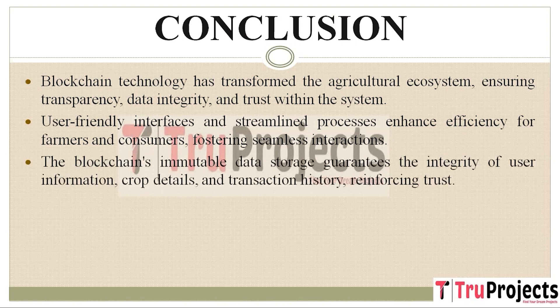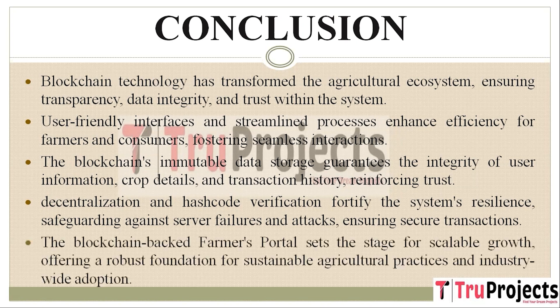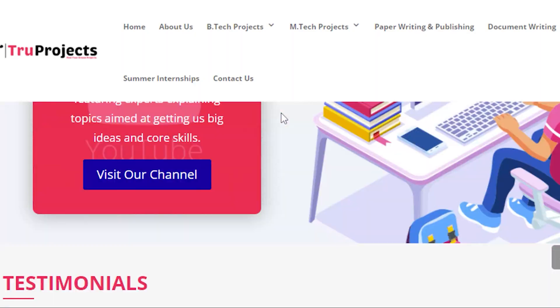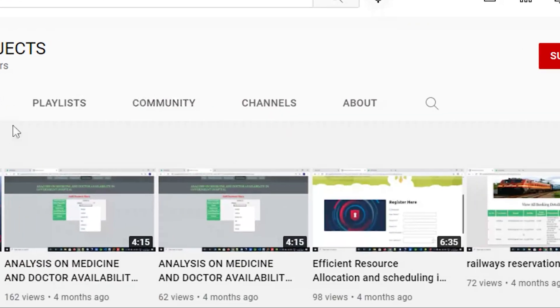The blockchain's unchangeable data storage ensures the integrity of user information, crop details, and transaction history, reinforcing trust and reliability. The system's resilience is fortified through decentralization and hash code verification, safeguarding against server failures and malicious attacks and guaranteeing secure transactions. This platform is built to scale, ensuring that as more users join the platform it remains reliable and responsive. For more projects, please visit our website at www.trueprojects.in and subscribe to the True Projects YouTube channel for updates on the latest project videos.